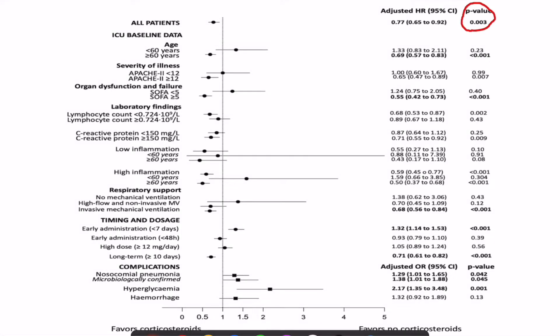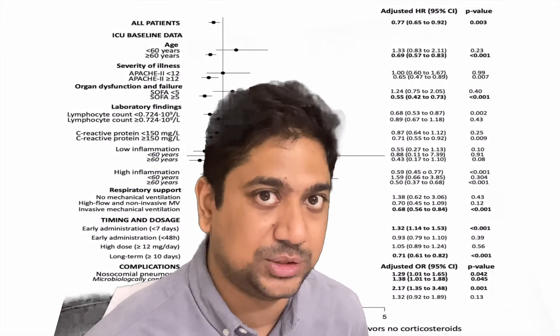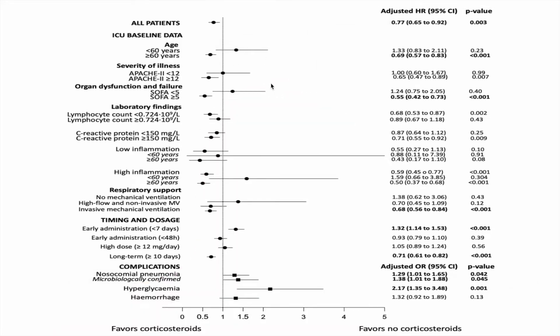There is a significant reduction in the risk of death. Looking at subgroups, the following characteristics were associated with improved outcomes with steroids: age more than 60 years, APACHE score more than 12, SOFA score more than 5, leukocyte count less than 0.7, CRP more than 150 indicating high inflammation, and use of high-flow nasal oxygen or invasive mechanical ventilation. If these indications are present, we may consider starting steroids for better outcomes.